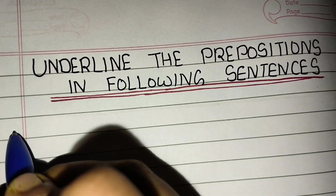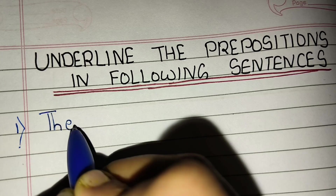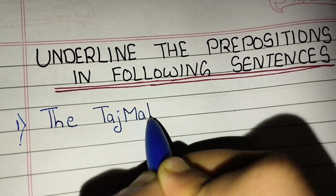Hello friends, welcome to Triyankush learning channel. Today we are going to learn and write — underline the prepositions in the following sentences. So let's start.